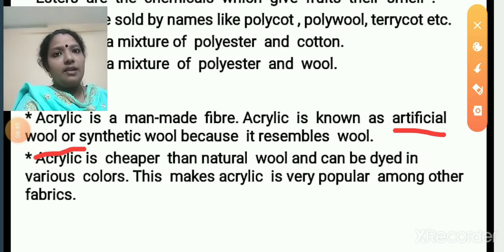Acrylic resembles wool, and it is much cheaper than natural wool. It can be dyed in various colors, and it is available in a variety of colors in the market. This makes acrylic very popular among other fabrics.